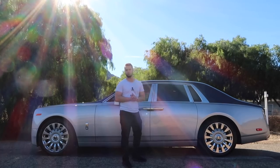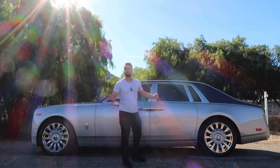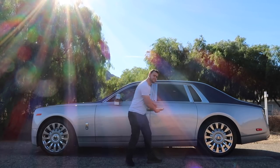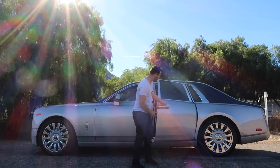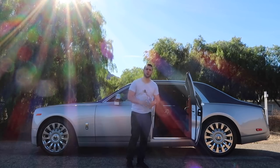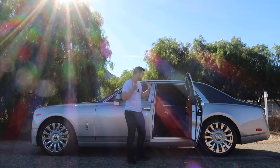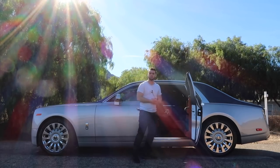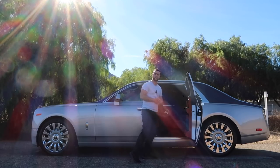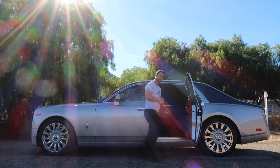The most important part of the Rolls-Royce Phantom is the rear seat experience, which starts on the outside with the easy-to-use rear-hinged doors. For the Phantom 8, Rolls-Royce received complaints from Middle Eastern clientele wearing traditional headdresses that they couldn't easily get in. So the door sills were opened outwards and the roofline raised slightly to make entry easier.